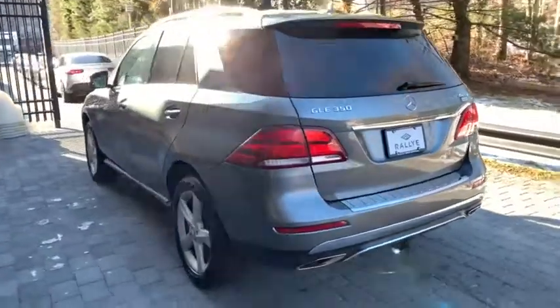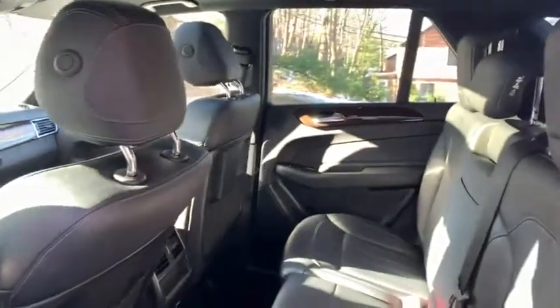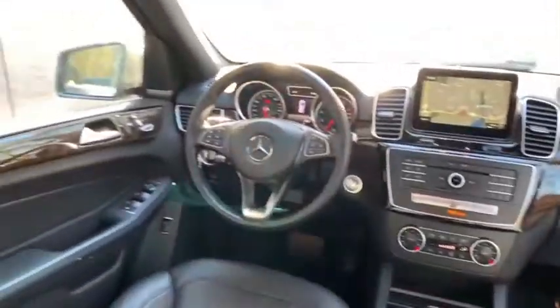This vehicle has less than 35,000 miles. Here are some of this vehicle's great options: backup camera, anti-lock braking system, power liftgate, steering wheel audio control, power passenger seat, all-wheel drive, traction control.